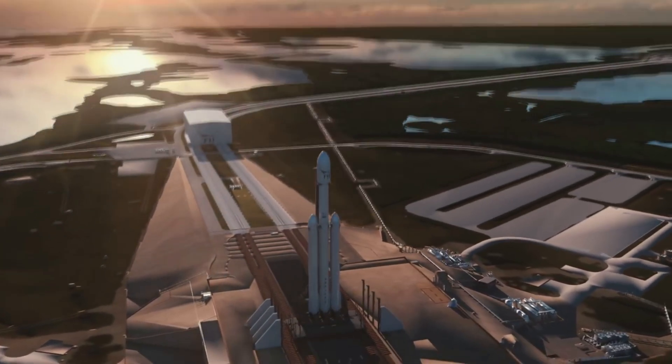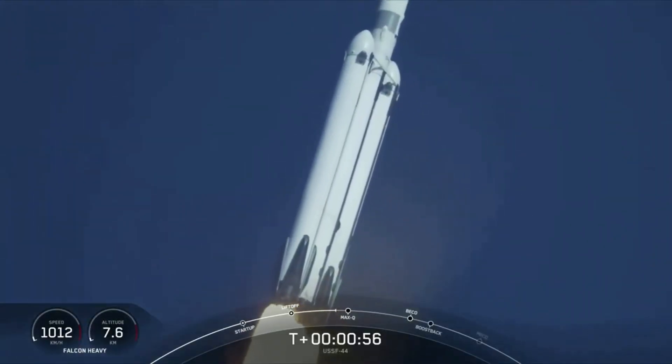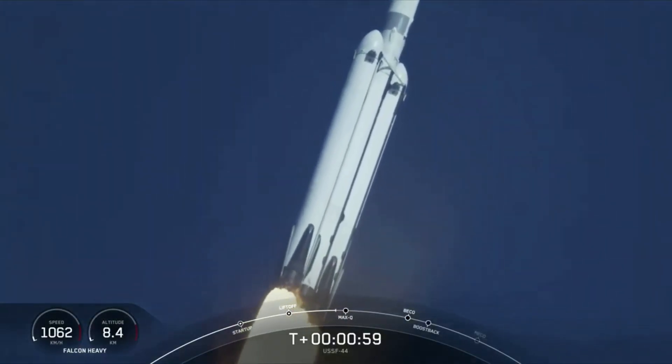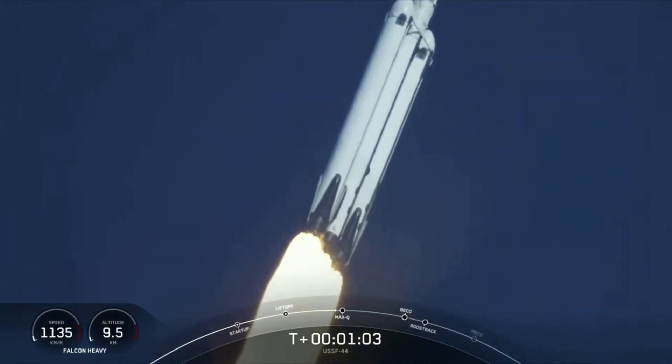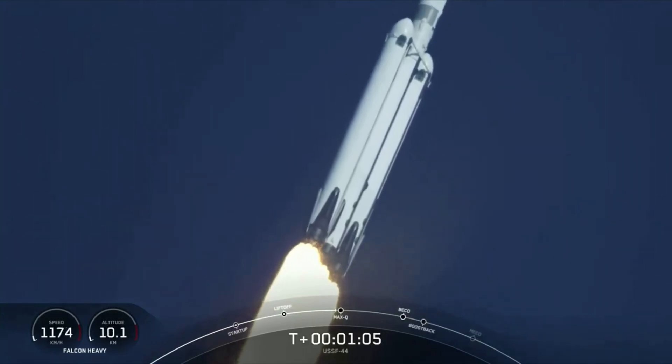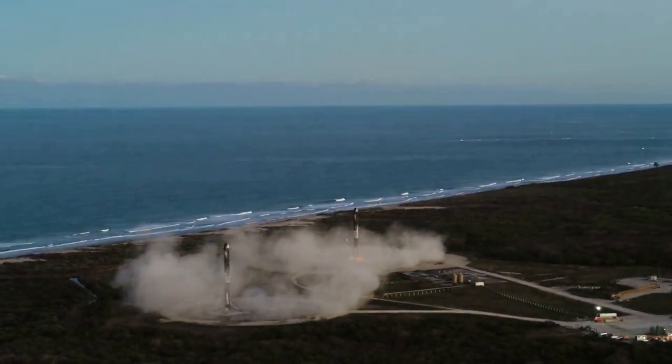This launch featured an expendable center core. This mission launched the payload into a distant orbit, necessitating for the second time a planned partially expendable launch — that is, to deliberately expend the center core which lacks grid fins and landing gear needed for landing. When launching a reusable rocket such as Falcon Heavy, the cores require a reserve of propellants to reach their landing destination and slow down enough for a soft landing. In an expendable configuration, every ounce of fuel and propellant can be used to push the payload as far as possible, something we see with very distant orbits combined with massive payloads.